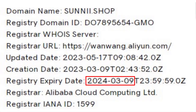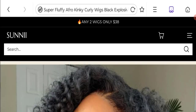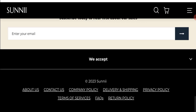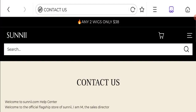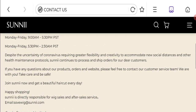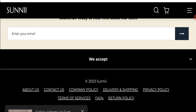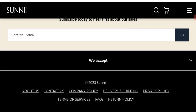Let's talk about the domain information. The domain name was created on 9th March 2023 and will expire on 9th March 2024, making this a roughly four-month-old site. Regarding contact details, the mentioned email address matches the domain name, which is a good sign.